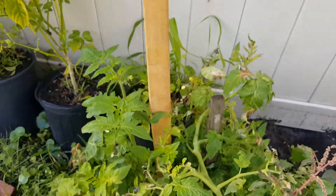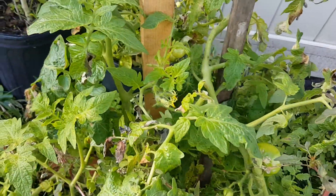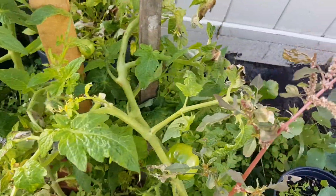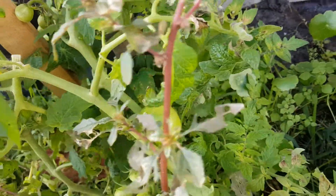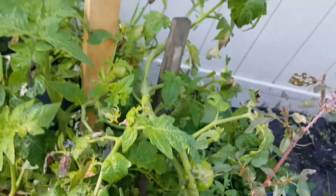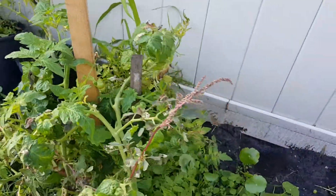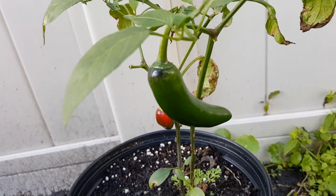Here's a couple tomato plants — I just put some seeds out here and I've never really paid any attention to them, and I have a couple tomatoes coming along.